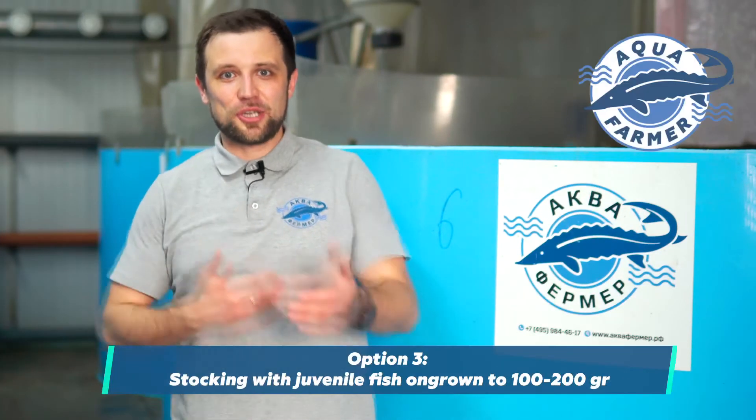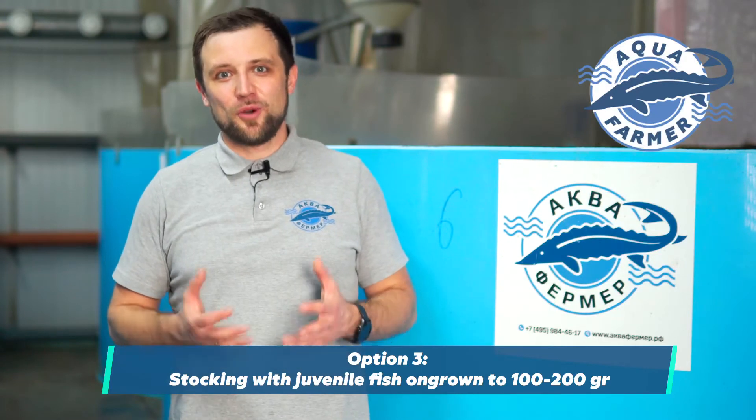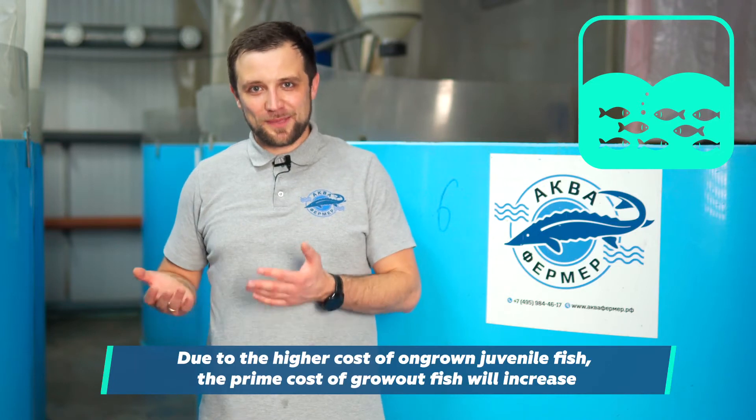The third option is to stock the system with large juveniles — to change the fish farming plan so that instead of stocking fry, they stock on-grown juveniles of 100-200 grams. It seems like a good option and will really increase the turnover. But due to the fact that juveniles are already on-grown, they are more expensive and more difficult to find, so the cost of production will increase. This option is not of special interest to the owner.